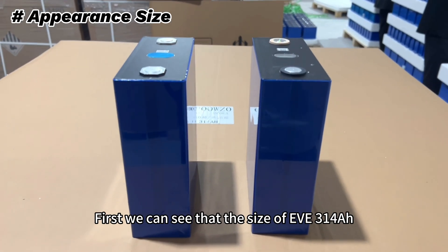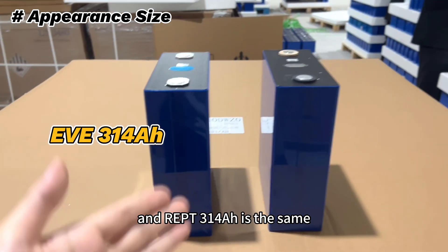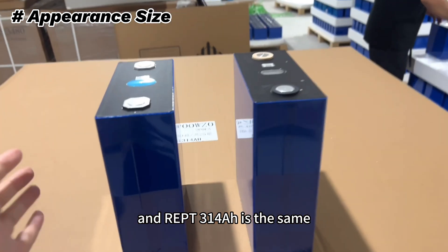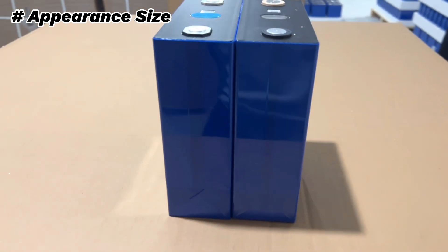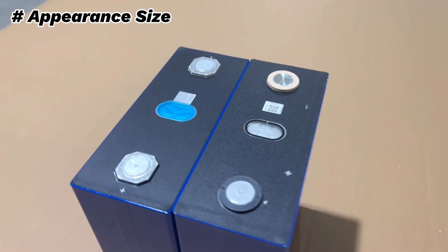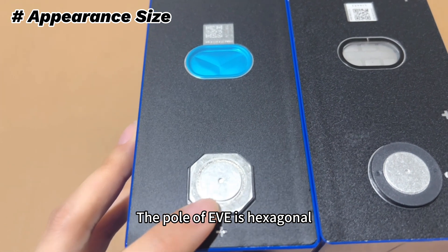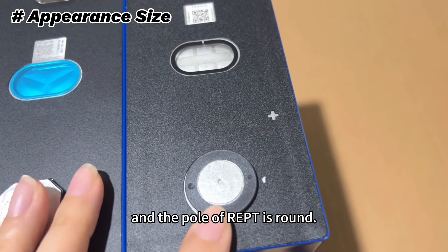First, we can see that the size of the EVE 314Ah and the REPT 314Ah is the same. The pole of EVE is hexagonal and the pole of REPT is round.